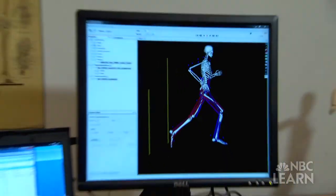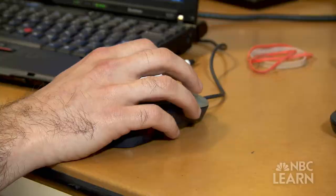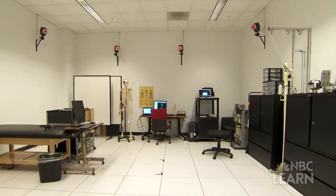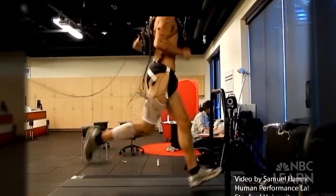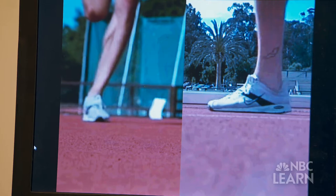How the muscles function during motion is part of the research conducted by Samuel Hamner, a mechanical engineer at Stanford University who has also received support from the National Science Foundation. Hamner collects data in a motion capture room using infrared cameras and sensors and creates dynamic simulations — information that can help treat movement disorders and also help athletes optimize their performance.